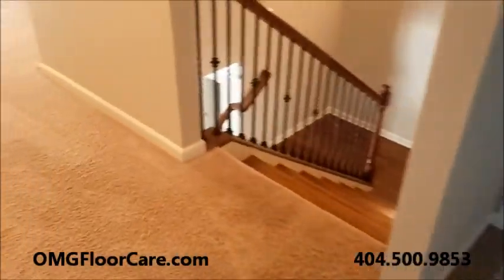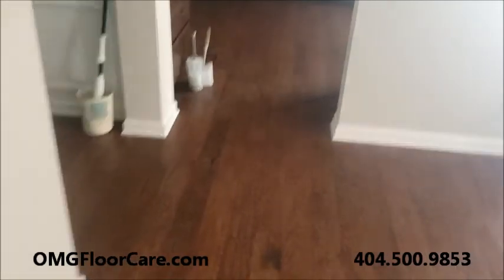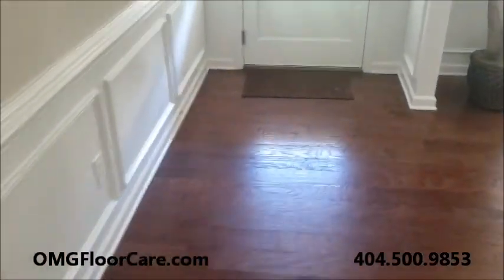That's it for this job here in Suwanee. JR with OMG Carpet Cleaning, omg4care.com. We do carpets, wood, upholstery, and area rugs - no per spot fees, no upsells. We also help people start their own business as a consultant; there's a small upfront cost for that. A $400 job shows what's possible. Give us a call at 404-500-9853 or visit us at omg4care.com. Thanks for watching and always be kind.